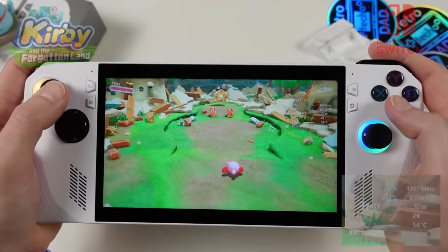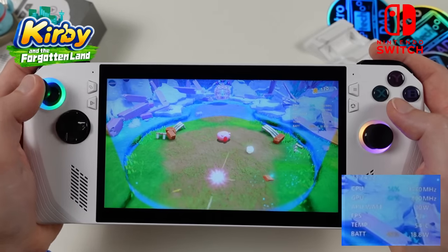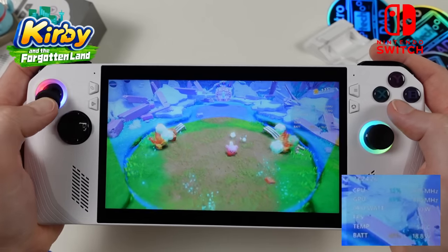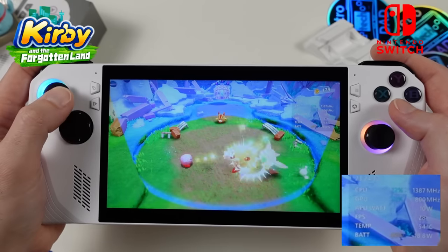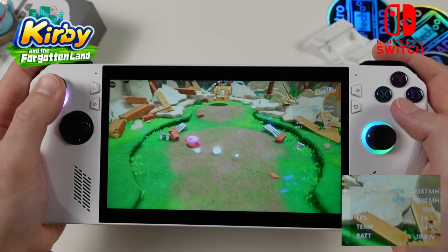For Nintendo Switch emulation using Yuzu, Kirby and the Forgotten Land does quite well at the 10-watt preset — a real surprise. Note that Yuzu involves significant shader compilation initially causing stutters, but it smooths out over time. Don't get discouraged on first launch — performance at 10 watts is quite good.